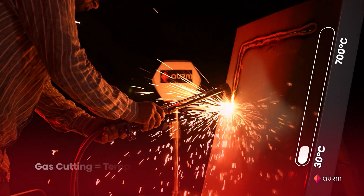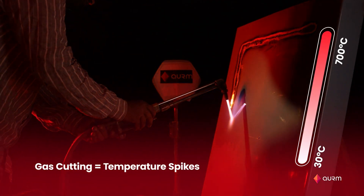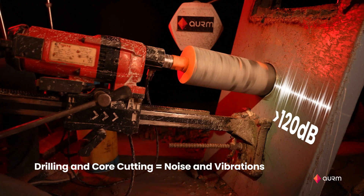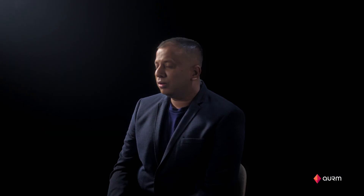We even tried to break into them using the best tools possible but failed. Be it gas cutting, which leads to temperature spikes, or drilling and core cutting, which leads to elevated decibels and vibrations — all of these were immediately flagged as a security breach by our surveillance system.